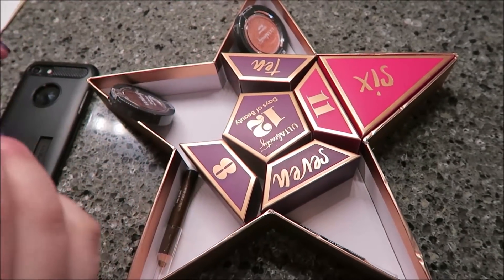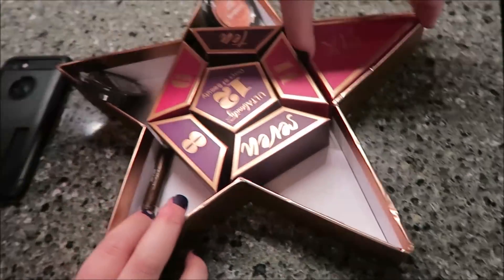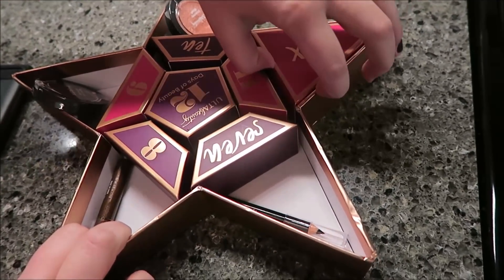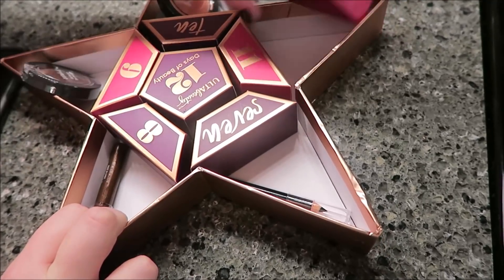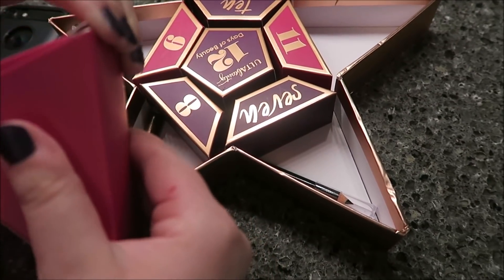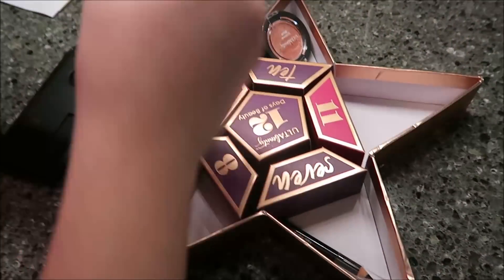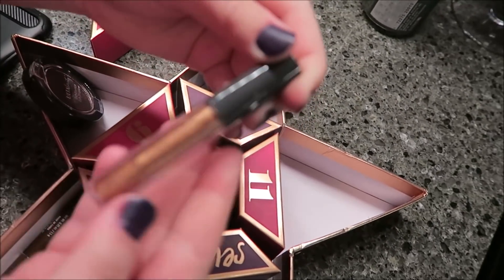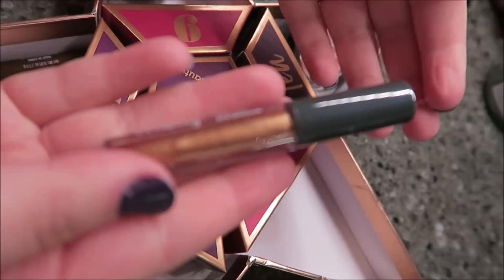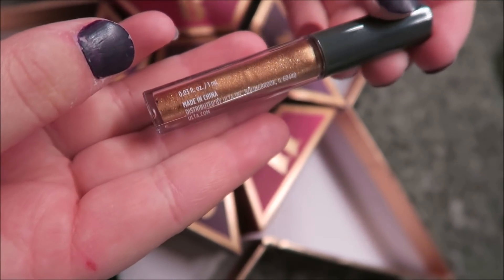Day six — wait, that's not a six, that's a nine, because this is a six. Somebody else was probably going, that's nine actually, but it does look like a six. This is cream eyeshadow. It's gold. Let me turn it so we can see the name of it. It's pretty.